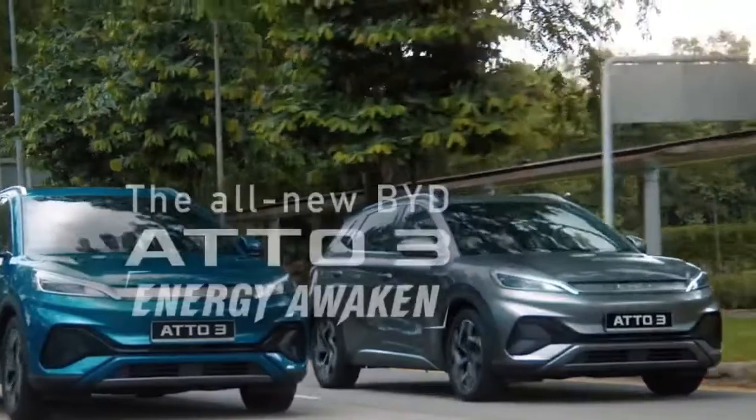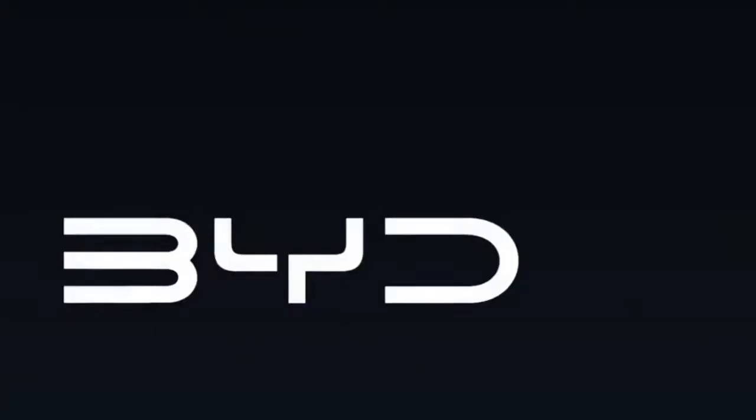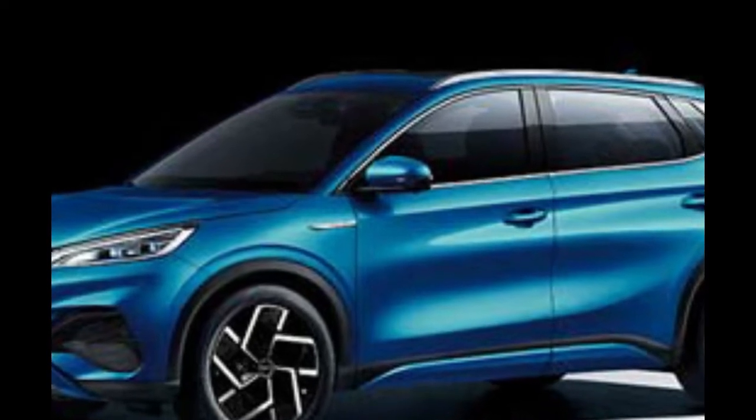So guys, if you also want such a futuristic car, you can consider this car. That's all for this video. We'll meet again with more informative videos. Till then, please like this video and subscribe to our channel.